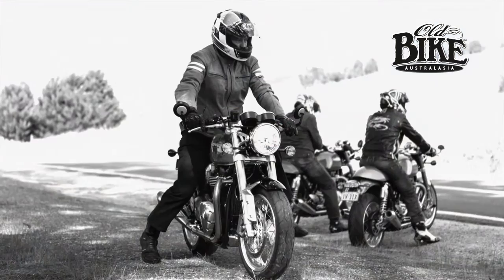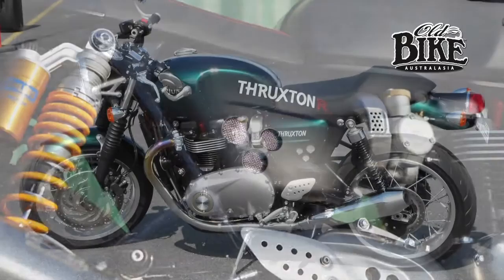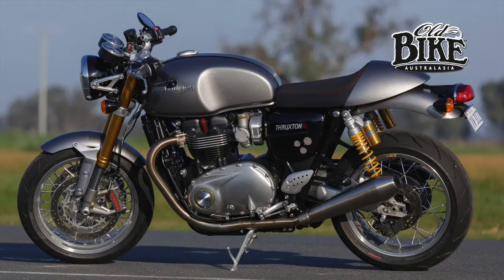And now, many years later, this is the very latest version — two versions actually: the standard Thruxton and the R version, which is a pretty nice piece of equipment.